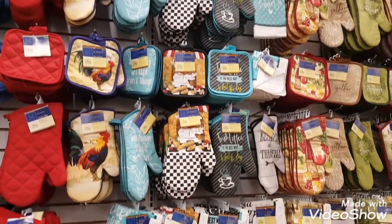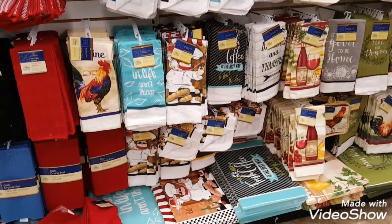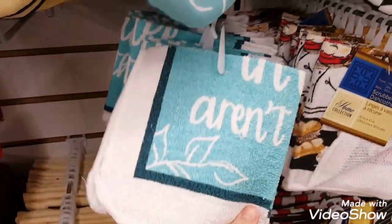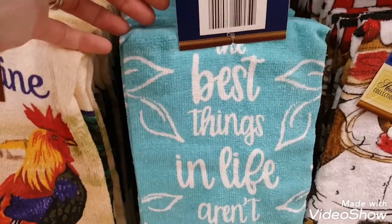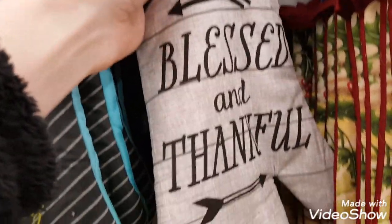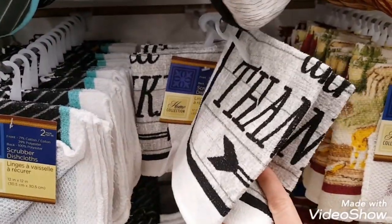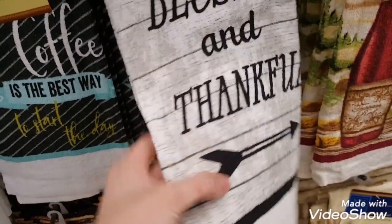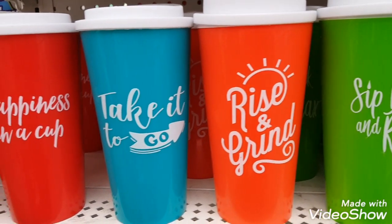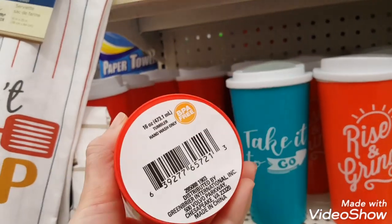I also found a few new designs on some of the potholders and towels in the kitchen section. These may not be entirely new but I don't remember seeing them before, so I wanted to take some video. These cups are a little bit nicer than the two packs you can normally find at Dollar Tree — they are a thicker plastic, 16 ounces, and BPA-free.